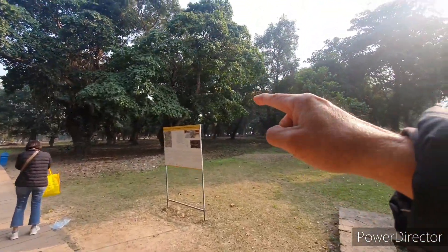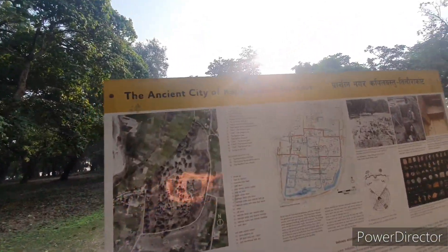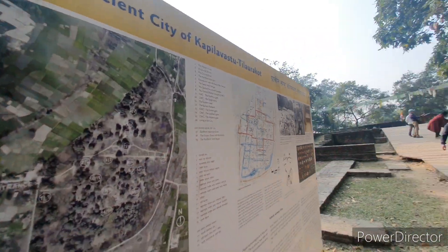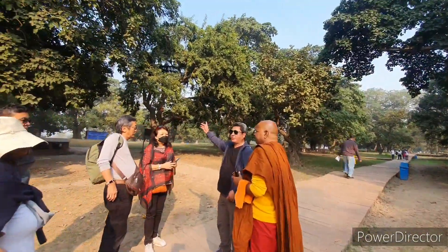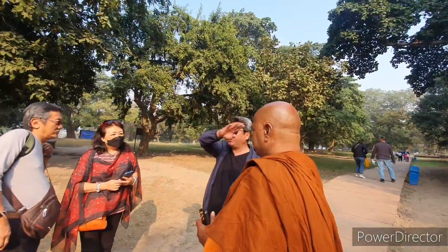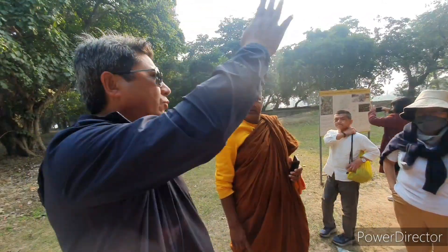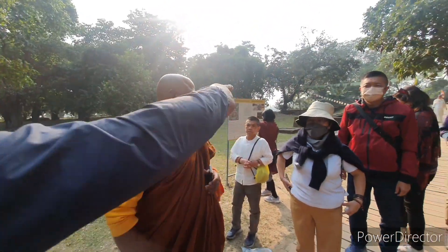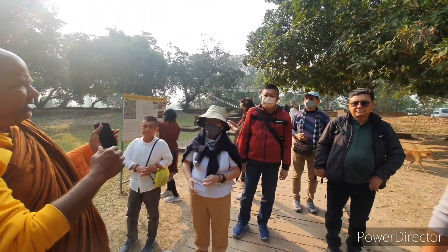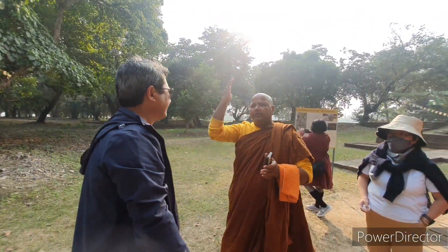So this is the ancient city of Kapilawastu. The area is from north to east 1,700 meters and from south to west 1,300 meters. There are 4 gates: west gate, east gate, south gate, and north gate.